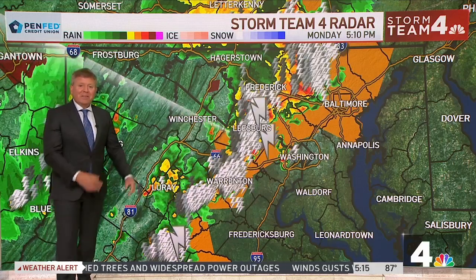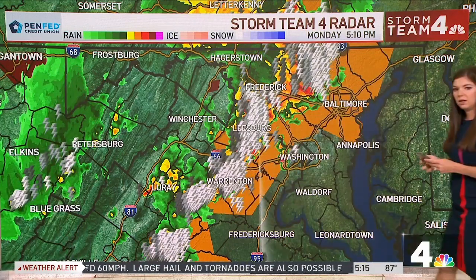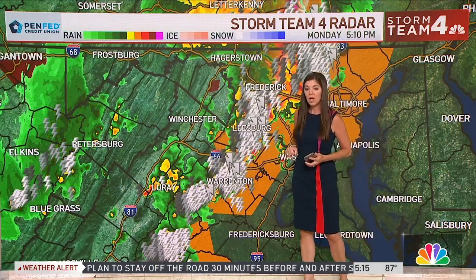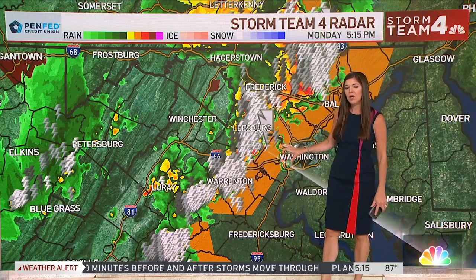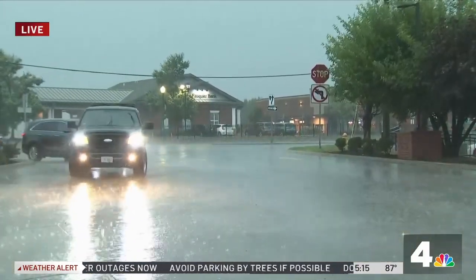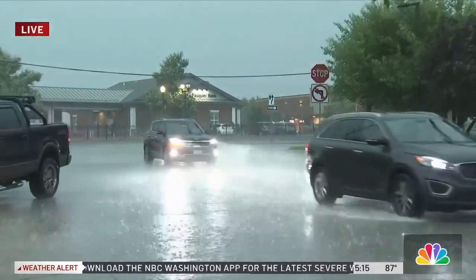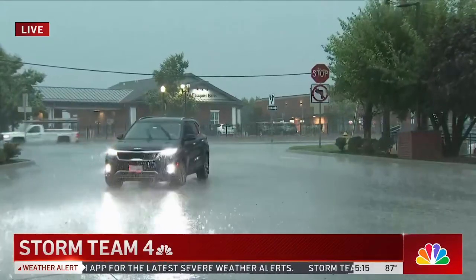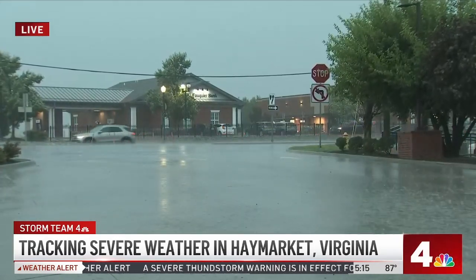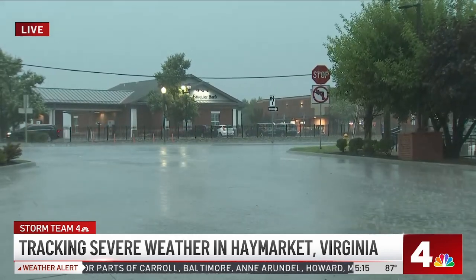One of our recommendations: after the storm passes, give it about 30 minutes before going outside. That will give you an opportunity to stay safe and away from any lightning. We just have a new severe thunderstorm warning — we're going to go live to Julie Carey, who's live in Haymarket. Look at that torrential rain. Julie says the storm just hit a few minutes ago. They are at I-66 and Route 15 right here in Haymarket. Just minutes ago, an absolute downpour — they're getting thunder and lightning and very high winds.